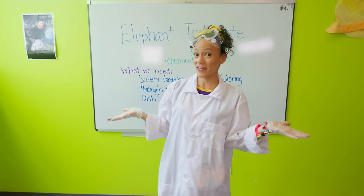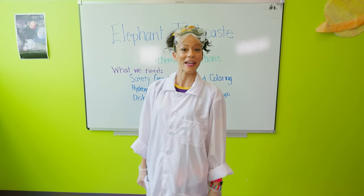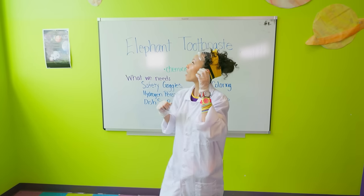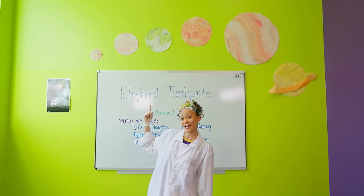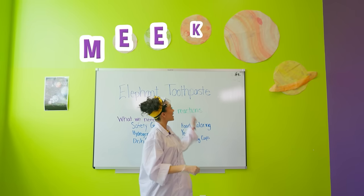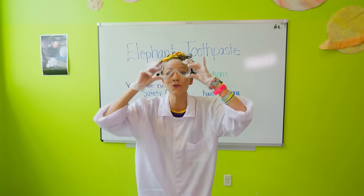That's the end of this video. If you want to see more of my videos, all you have to do is search for my name. Will you spell my name with me? Should we spell it on the planets? Science style! M-E-E-K-A-H. Mika! Thanks for learning with me. See you soon.